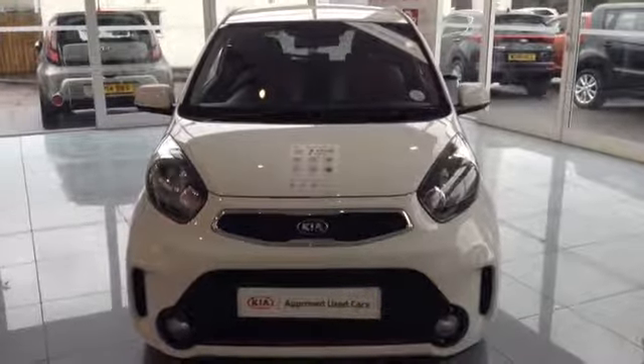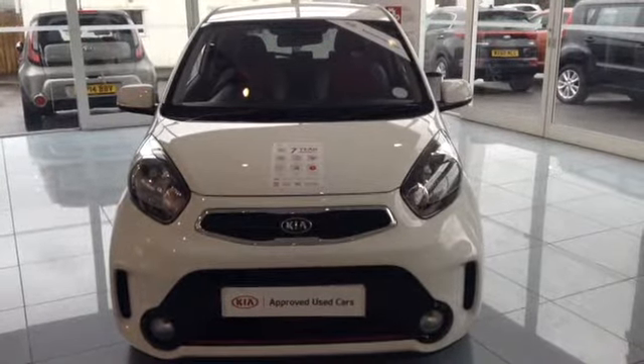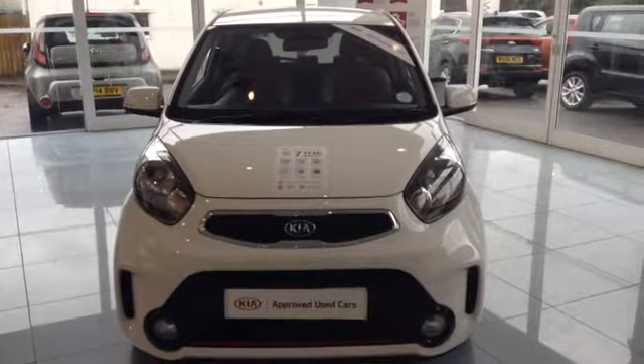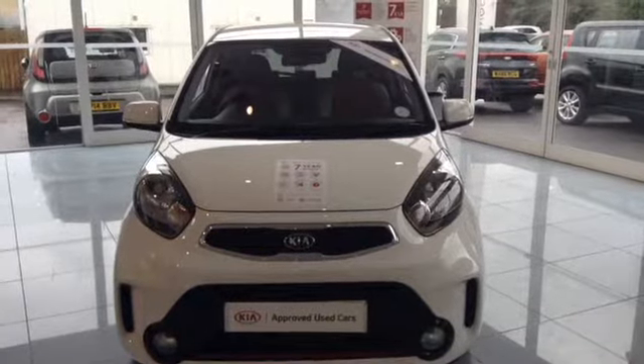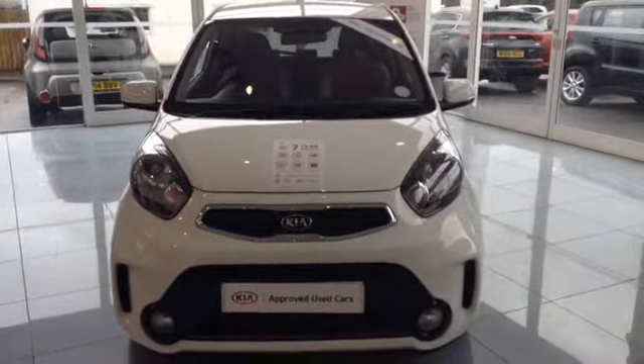Hi and welcome to Wessex Garages Used Cars Online here on Feeder Road in Bristol. Today I have a Kia Picanto. This vehicle is a 1.25 litre petrol, Chill edition, with automatic transmission, and the vehicle was first registered in March 2017. I'm now going to show you around this lovely vehicle.